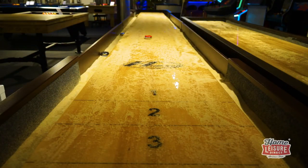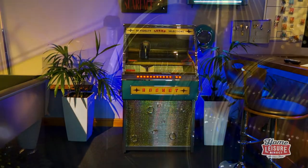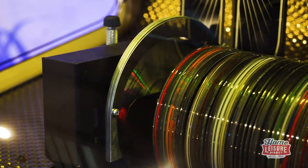Also in here, you won't want to miss our brilliant collection of shuffleboards, arcade machines, or even the San Lajo CD Rocket, constantly playing great tunes.